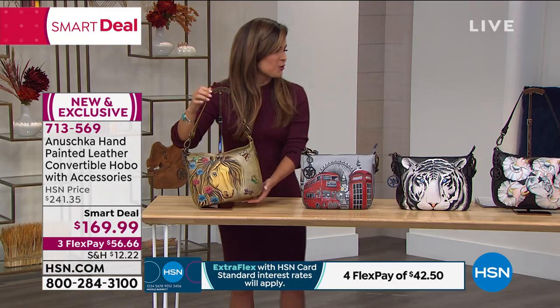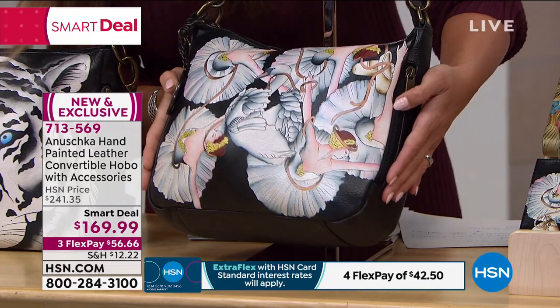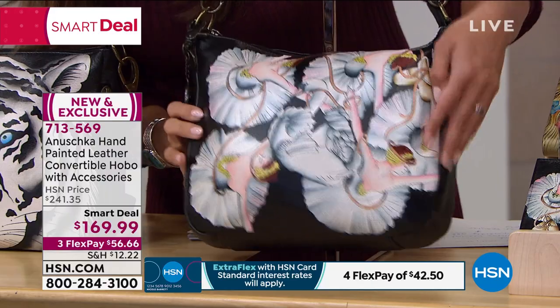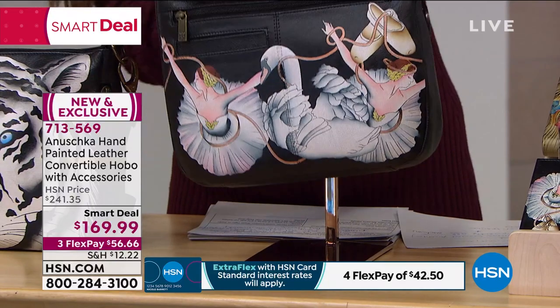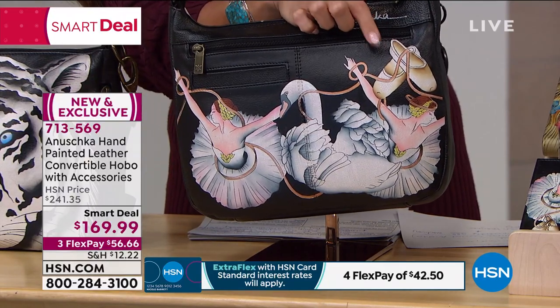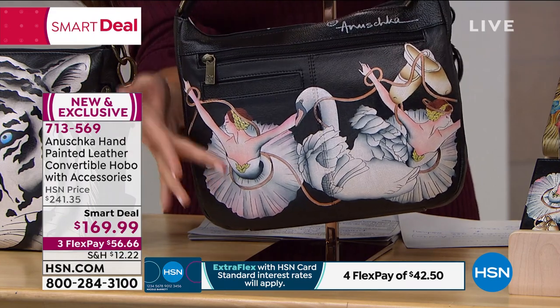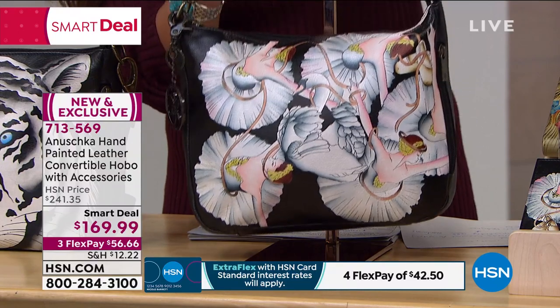Finally, your fourth option is called Swan Dance. It's a beautiful black background. You've got the prima ballerinas and a swan right in the middle. On the back, you've got your pair of pointe ballet shoes up in the corner with ribbon wrapping around — it's like they're mid-dance on this beautiful bag.